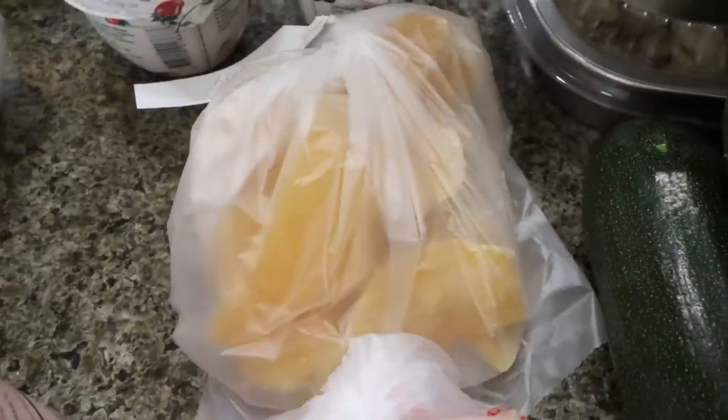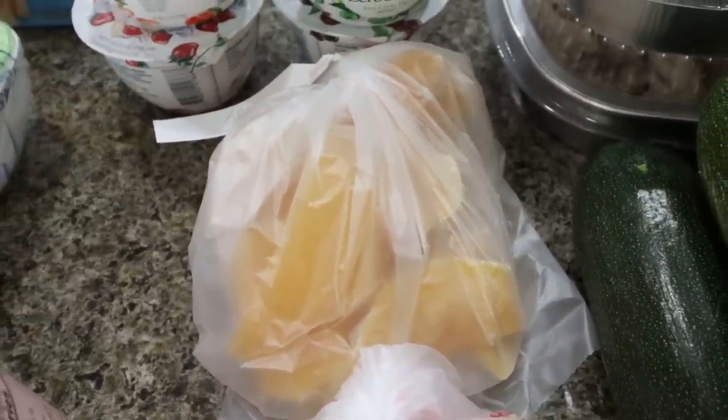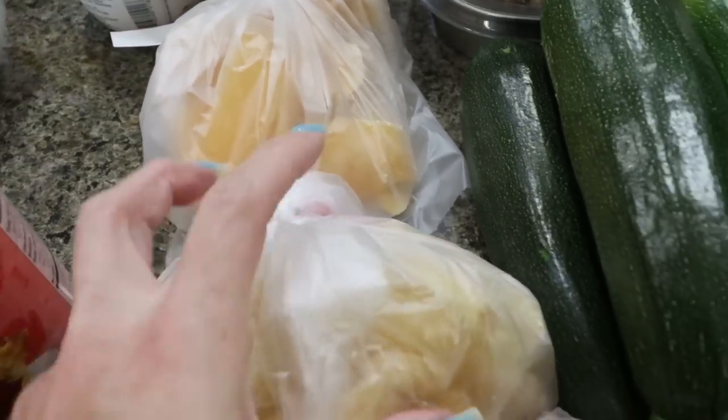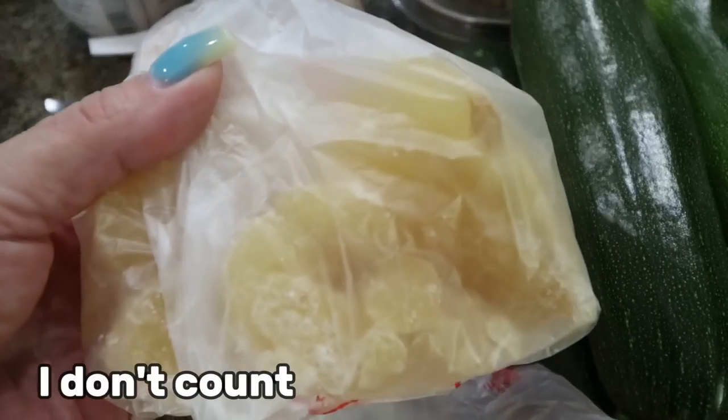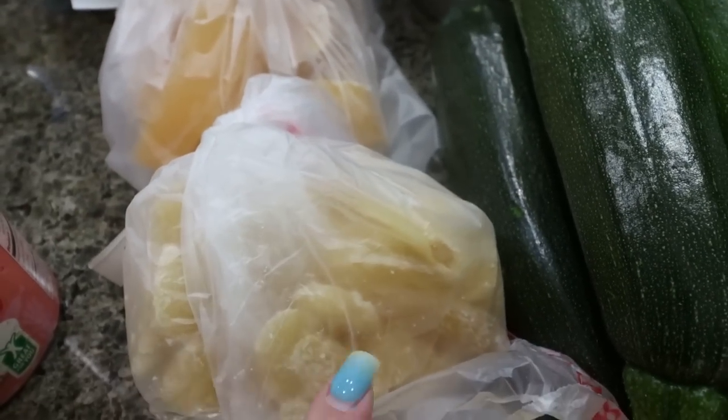In the bulk section I got my dried mango. I count this as zero points because the macros are the exact same as fresh mango, and it's just a quick, easy snack for me. I also got dried ginger — I usually have a piece after a meal because it really helps me with my digestion.